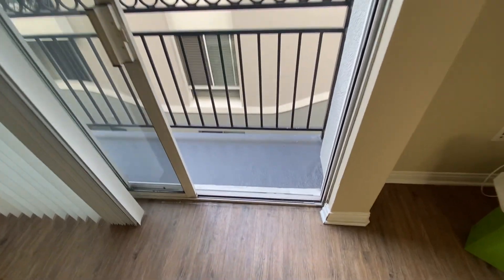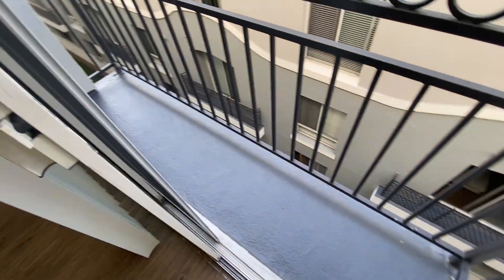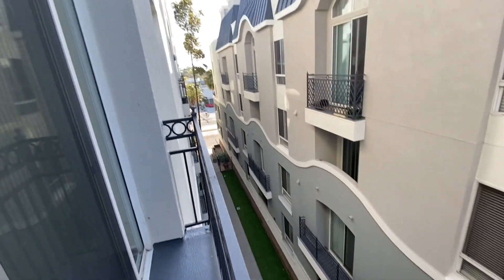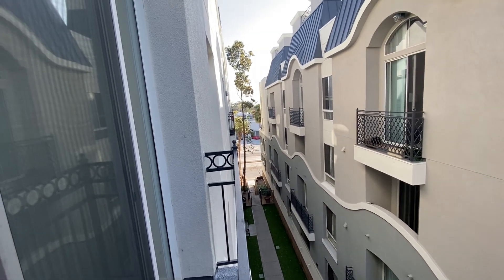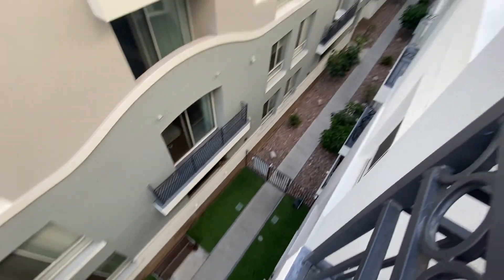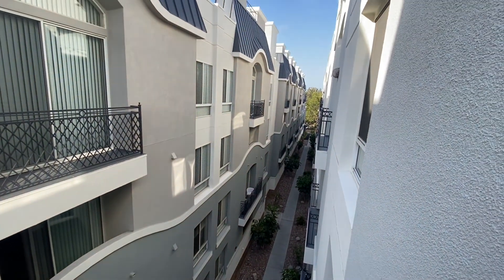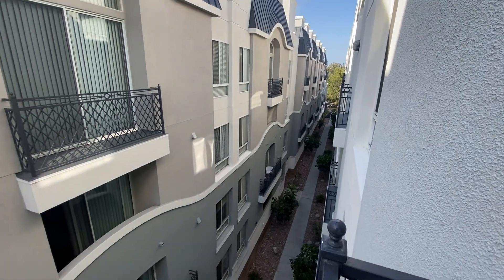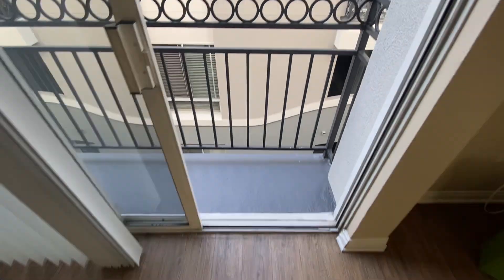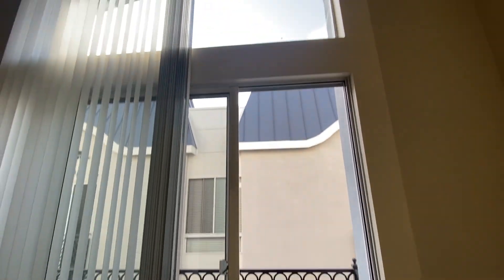We walk out to the balcony — there's obviously no space whatsoever, I don't even think you can fit bar stools on this little balcony. But this is facing out towards Lincoln. The view is worse here but the lighting you get with these windows is probably really good.